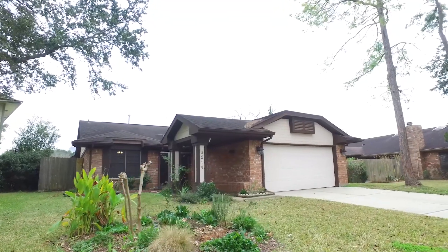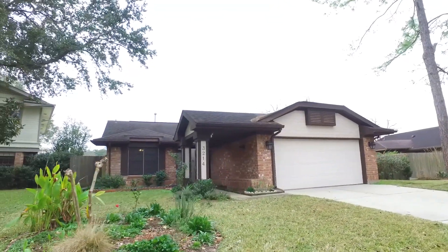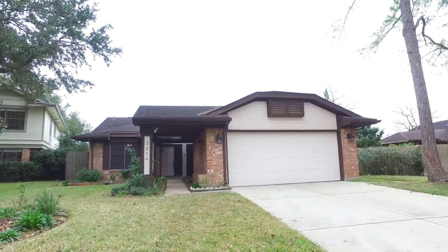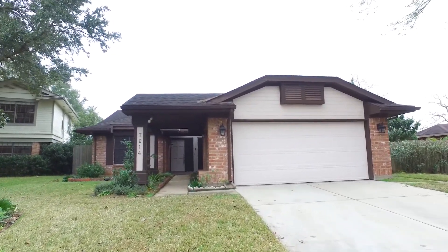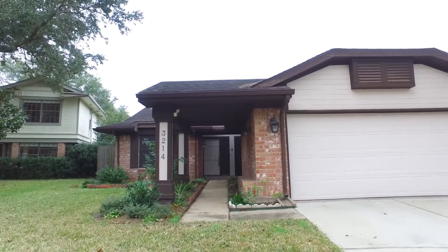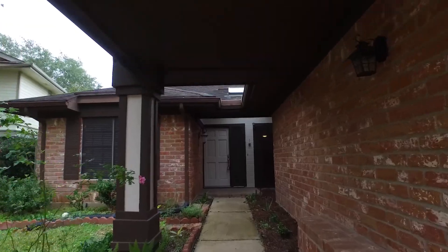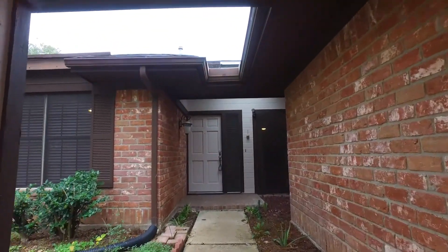Welcome to the virtual tour of this home in Sugar Land, Texas. It was built in 1983, has a two-car attached garage, plenty of parking, and a nice-sized yard. It is now for rent and available for immediate move-in, with a nice covered walkway up to the front door, three bedrooms, and two bathrooms.